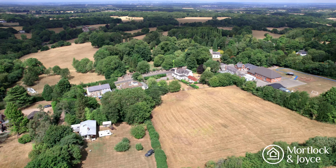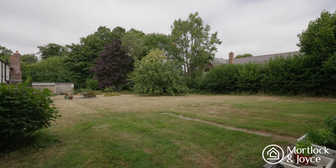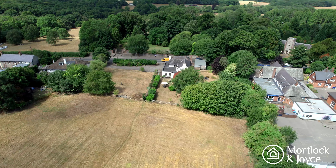Most of the grounds here are agricultural, which would make it ideal for an equestrian property. However, if you're looking for a development opportunity, you would need to contact the local council to see what your options are.